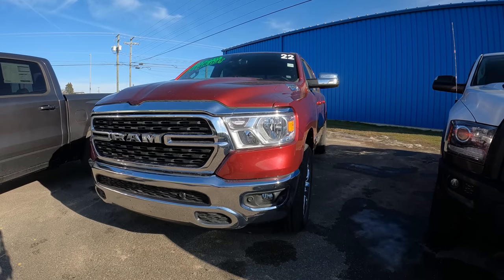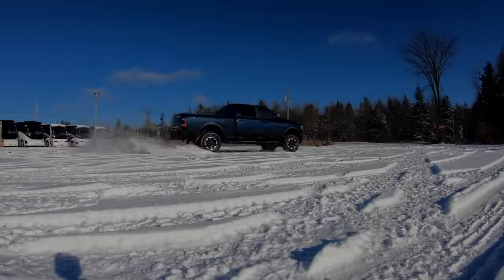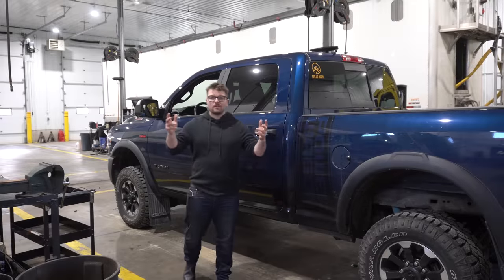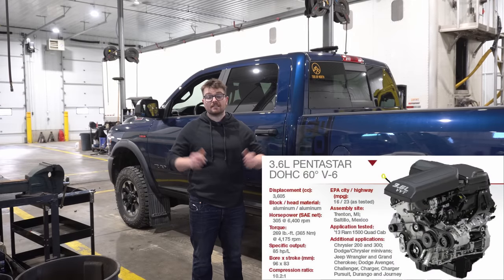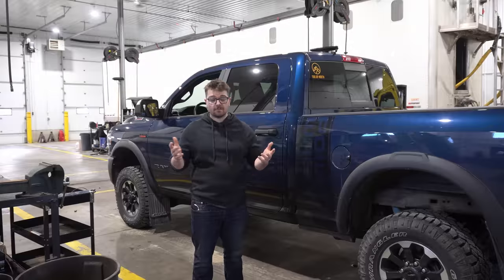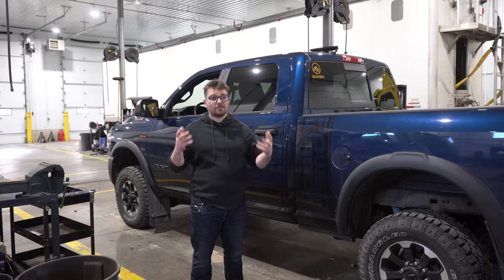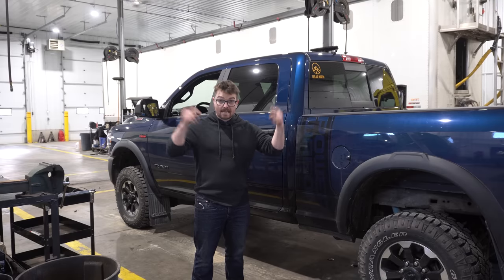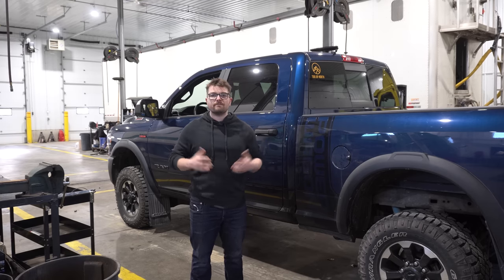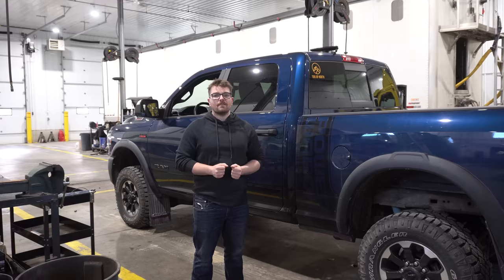Should you buy a Ram 1500 with the V6 engine instead of the big 5.7 V8? That's what we're going to talk about today. I wanted to review the tried and true 3.6-liter V6 Chrysler Pentastar engine that is an option — or the base model — for the Ram 1500s currently. This week I'll focus on the actual mechanical aspects of the engine, the pros, the cons, and then give a conclusion at the end.